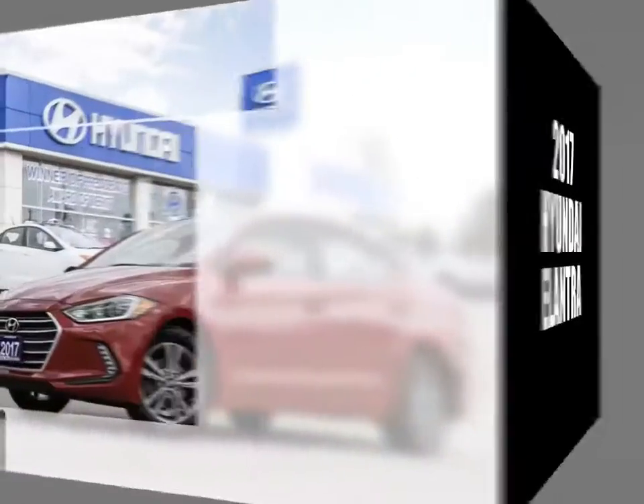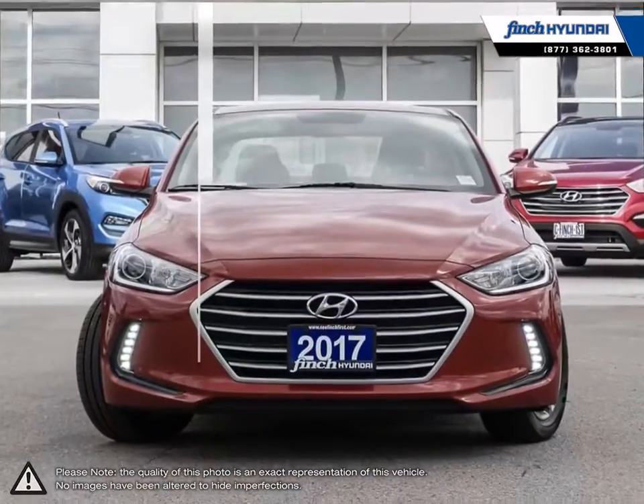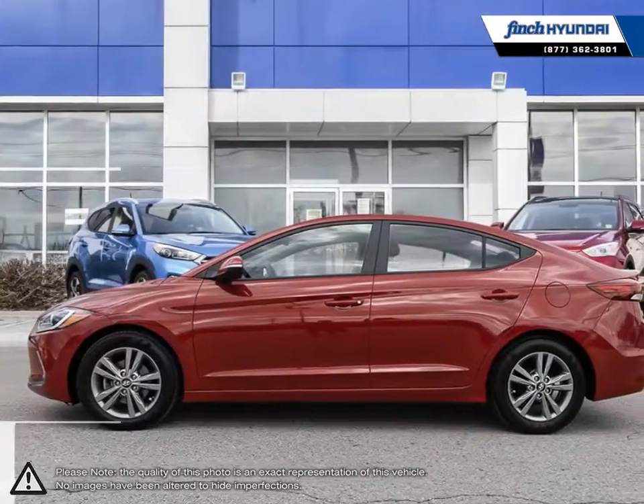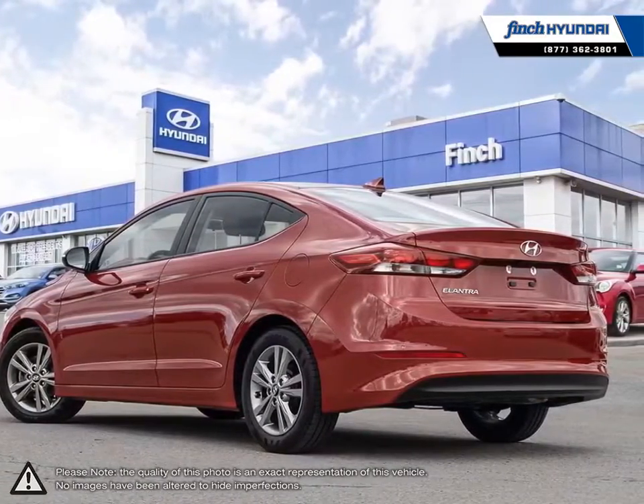Welcome to Finch Hyundai. Today we're looking at a 2017 Hyundai Elantra. The Hyundai Elantra is a small compact vehicle that offers tremendous value for its bargain price. With its high fuel economy, the Elantra can go the distance without constantly digging into your wallet to refuel.